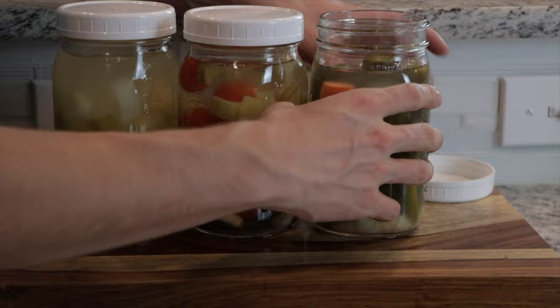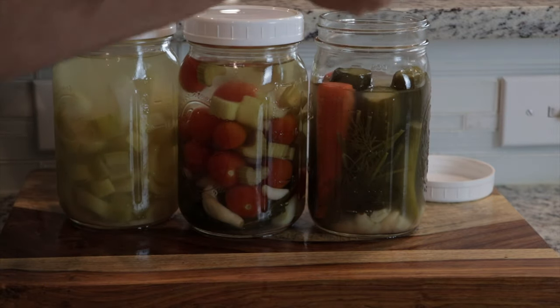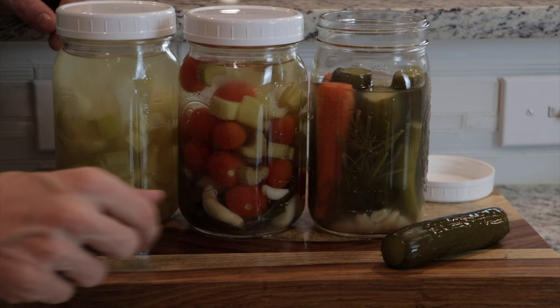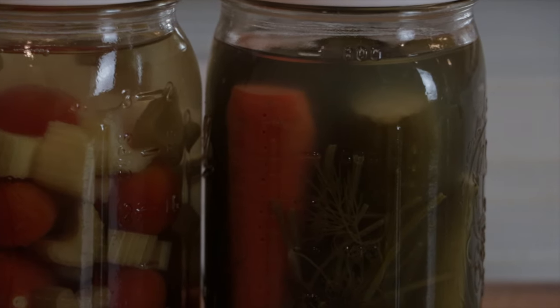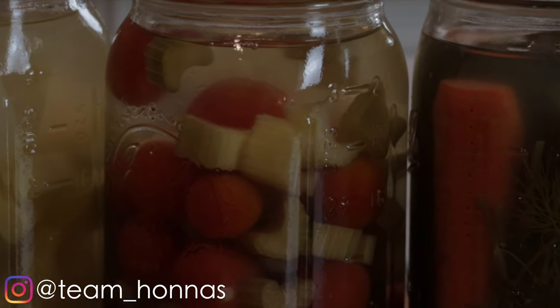Just to be clear, I am not a doctor or a dietician. The information in this video is simply what I've personally found to be helpful and should not be taken as medical advice. You should always consult and listen to your doctor before making any dietary changes with the intent to treat an illness so that you can hopefully avoid dangerous consequences.